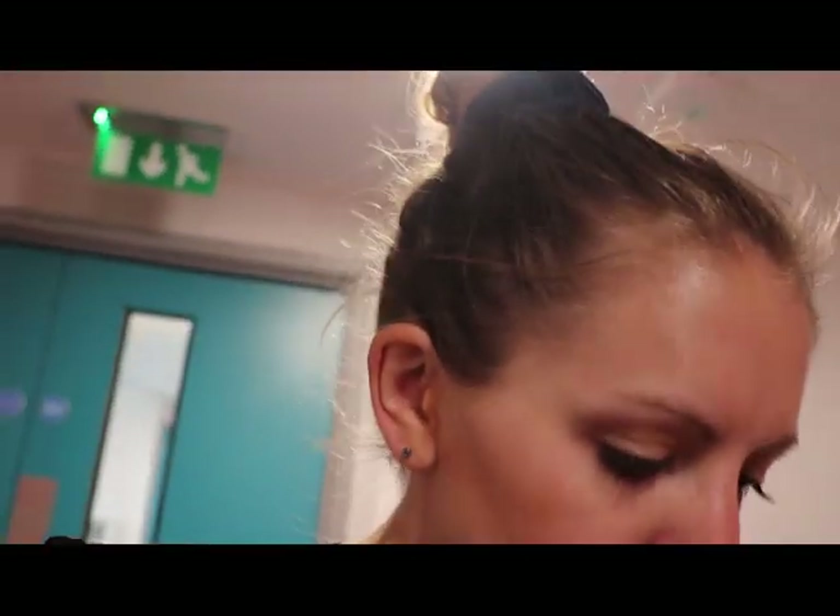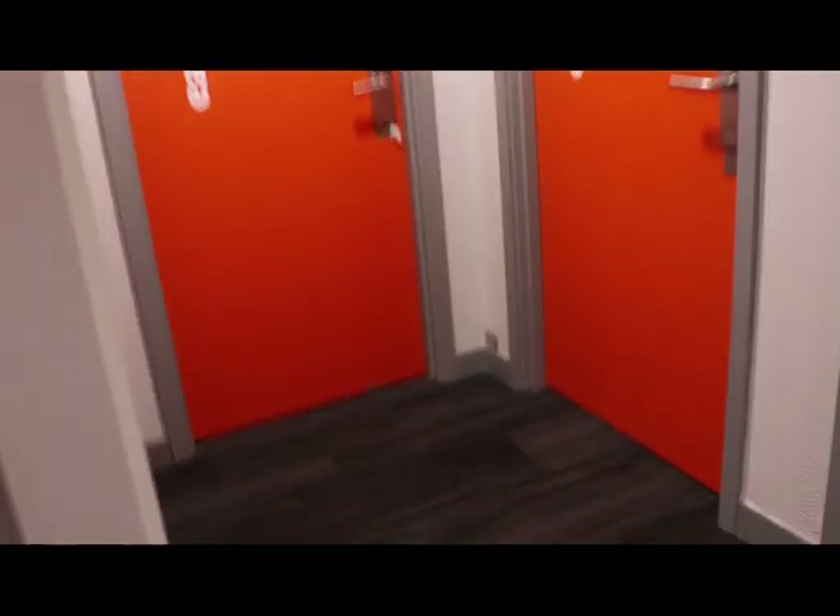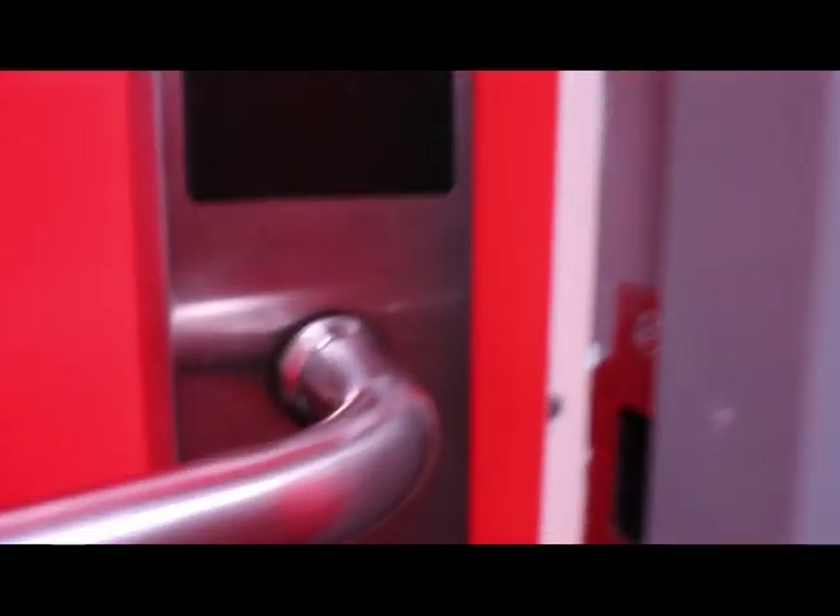I've just arrived at EZ Hotel in Croydon and the check-in was super easy. I'm on the 7th floor and I'm just about to go find my room. So I'm looking for the 7th floor — let's go inside.